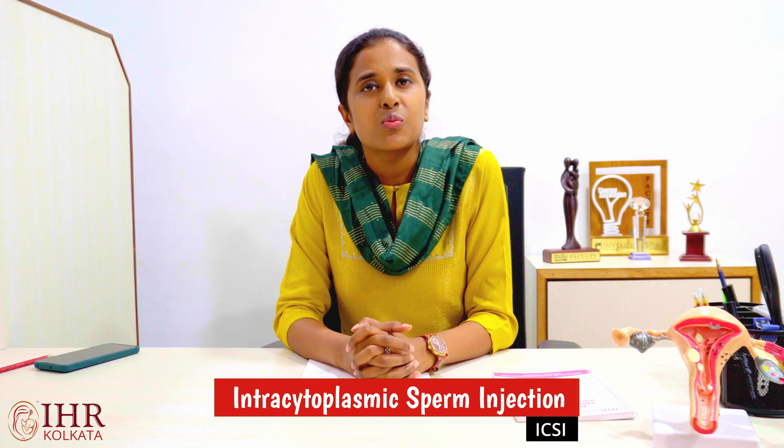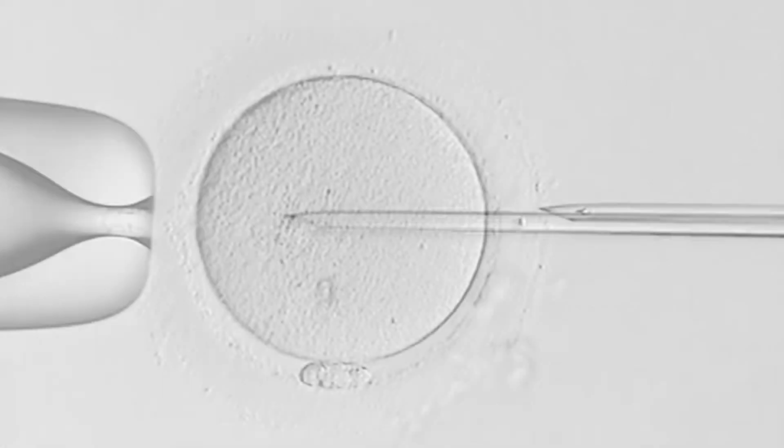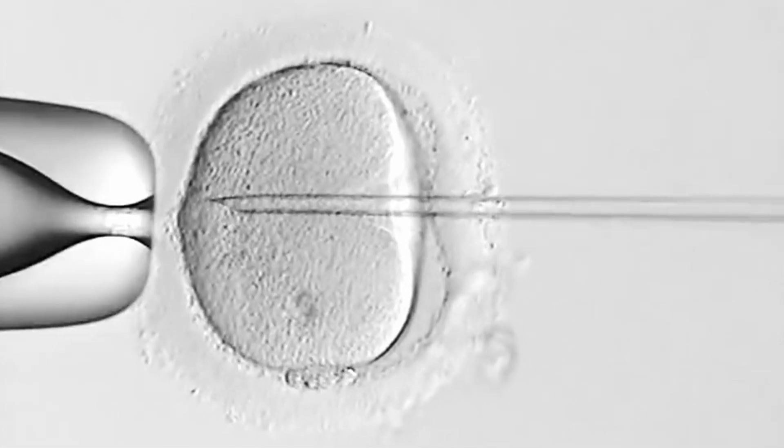Hello everyone, I am Dr. Tanya Das, Infertility and IVF Specialist at IHR Kolkata. Today we will be talking about intracytoplasmic sperm injection, or ICSI. So what is ICSI? ICSI is an advanced fertility treatment in which we take an egg, select a viable and motile sperm, and inject that sperm directly into the egg.